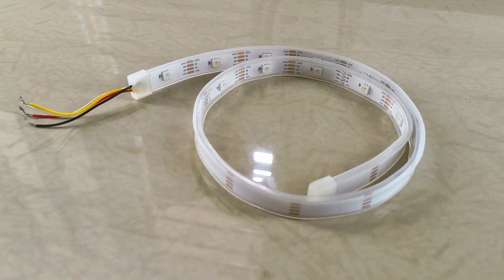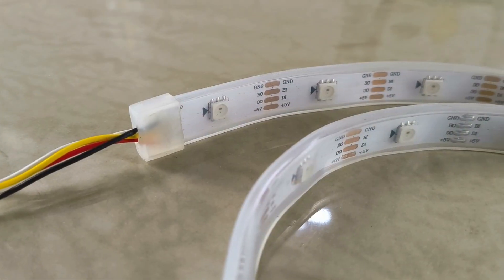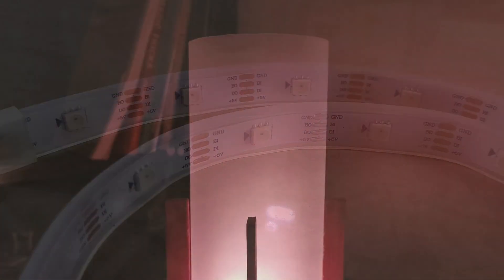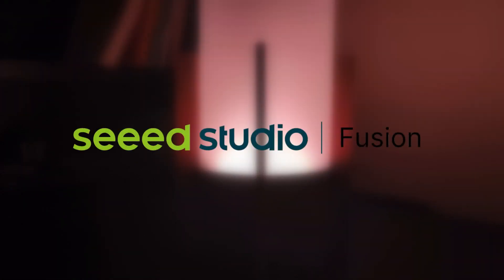For the light source, we are using a high quality WS2813 addressable LED strip. A good quality strip is vital for accurately reproducing the colors, particularly when you're aiming for those relaxing ambient effects in the evening. Before we move on, a big shout out to Seeed Studio for kindly providing the parts for this build.